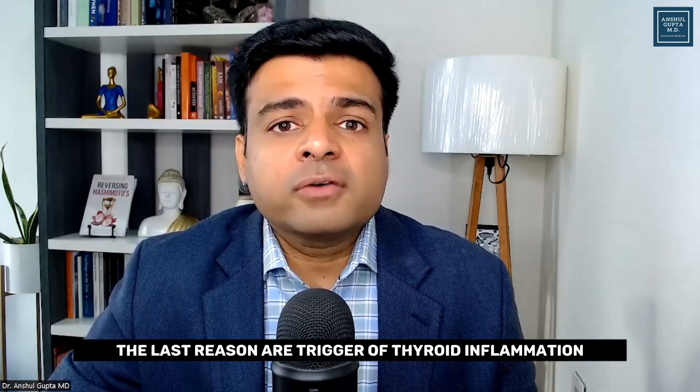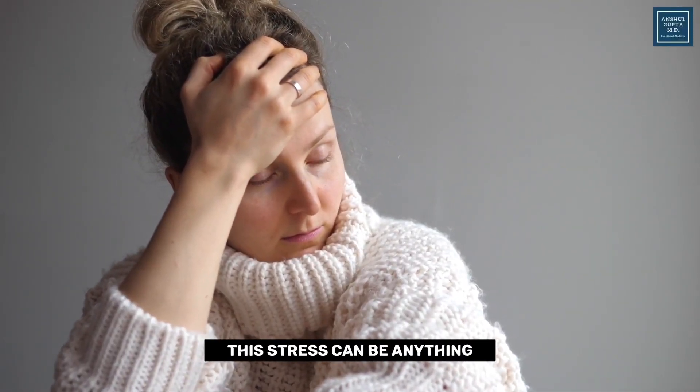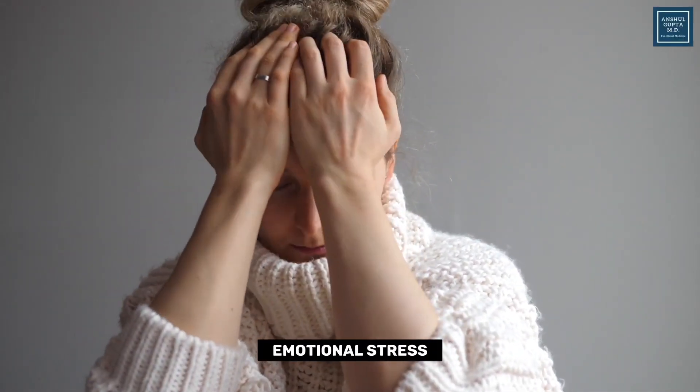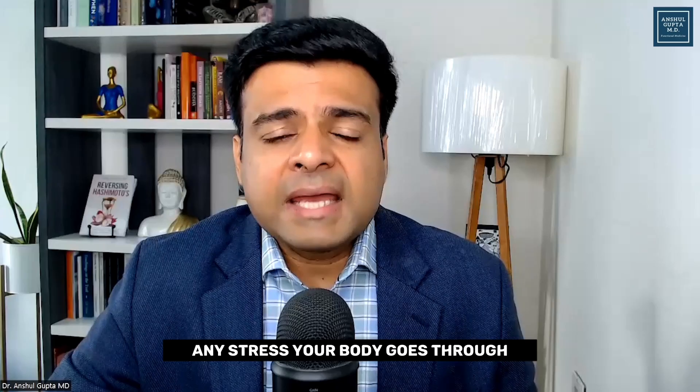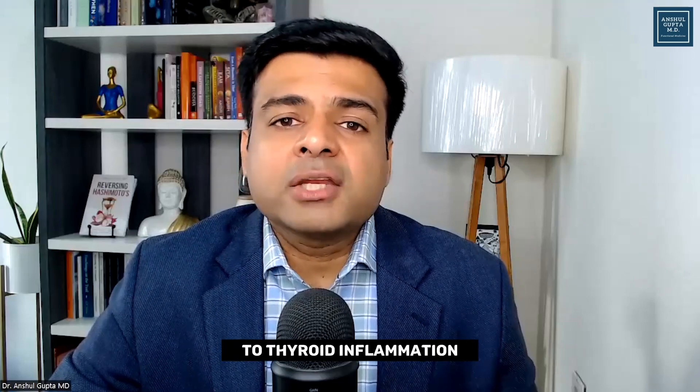The last trigger of thyroid inflammation is exposure to stress. This stress can be physical, emotional, psychological, or spiritual. Any stress your body goes through can also lead to thyroid inflammation.